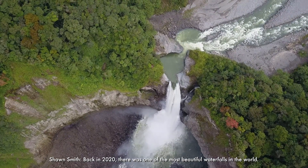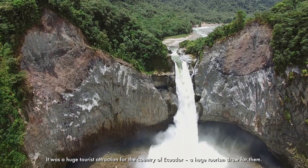Back in 2020, there was one of the most beautiful waterfalls in the world. It was a huge tourist attraction for the country of Ecuador — a huge tourism draw for them. It collapsed in 2020. It was a 400-meter waterfall.